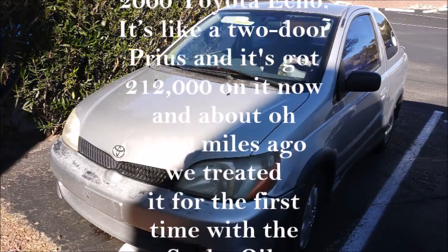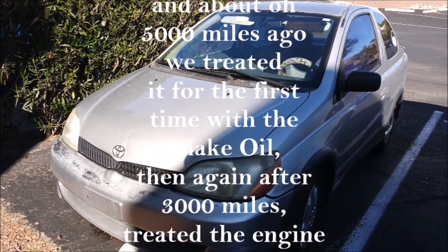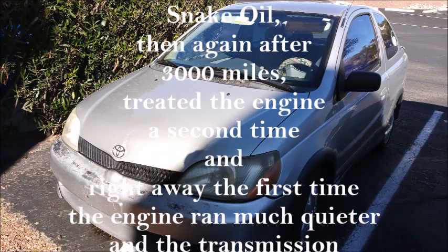About 5,000 miles ago, we treated it for the first time with the snake oil. And then again, after 3,000 miles, treated the engine a second time.